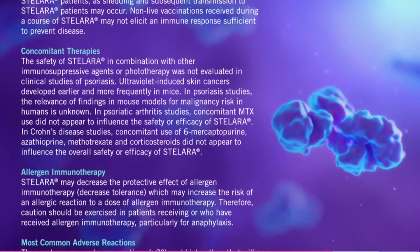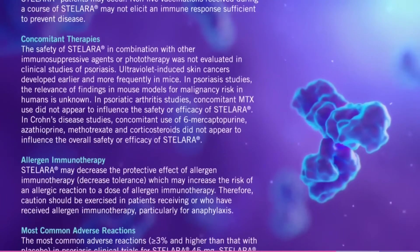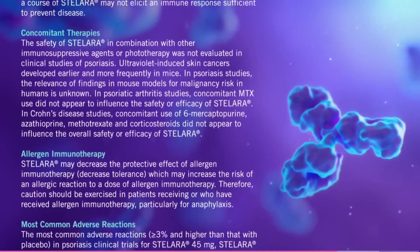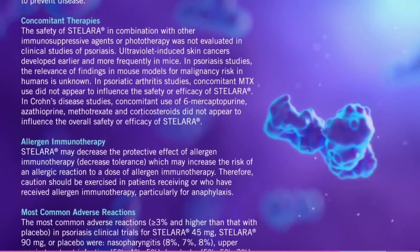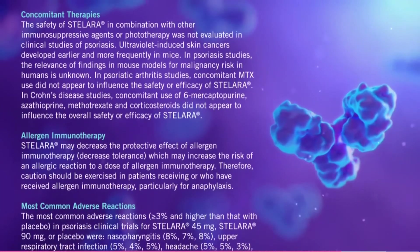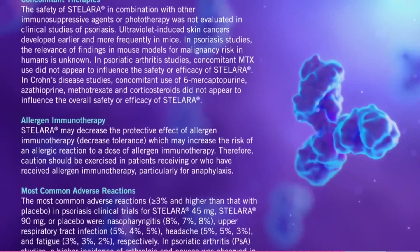Allergen immunotherapy. Stelara may decrease the protective effect of allergen immunotherapy (decreased tolerance), which may increase the risk of an allergic reaction to a dose of allergen immunotherapy. Therefore, caution should be exercised in patients receiving or who have received allergen immunotherapy, particularly for anaphylaxis.